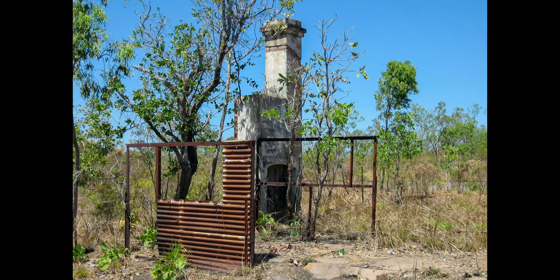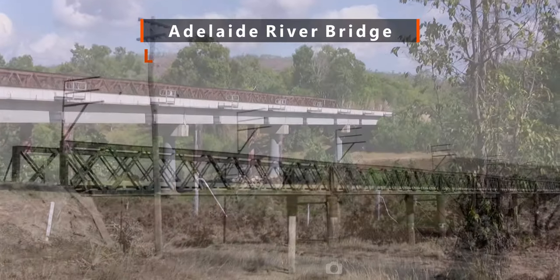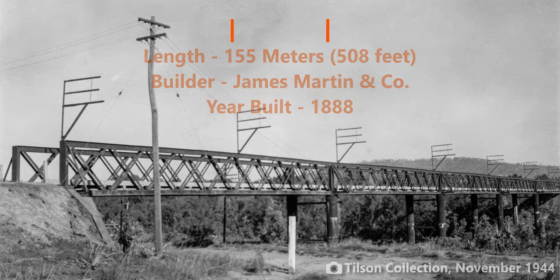After looking around, we headed back to Adelaide River. The Adelaide River Bridge was the largest on the NAR being 155 metres long. It was fabricated by James Martin & Co. of Gawler, South Australia and was erected in 1888 as part of the original Palmerston to Pine Creek Railway.